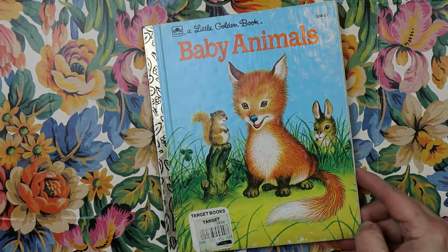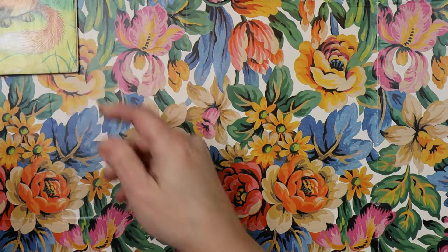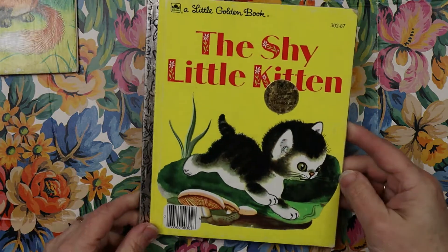So that was that one — Baby Animals. Now I have The Shy Little Kitten. I don't think I've had this one before.